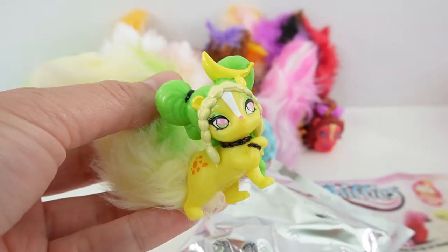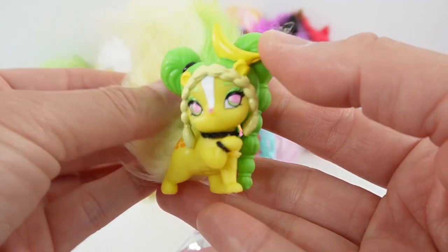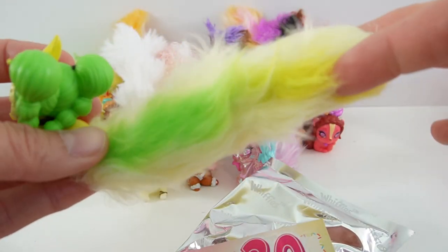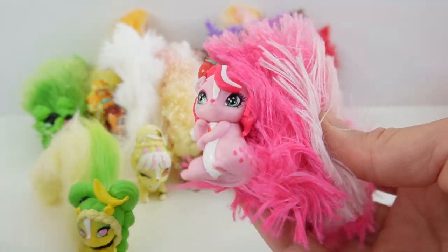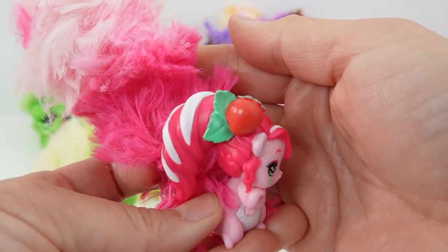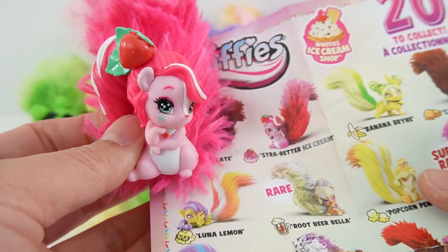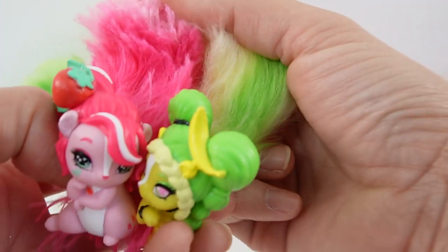This one smells like bananas — it's Banana Brian! He is yellow with neon green hair featuring a banana in it. His tail is three colors: light yellow, dark yellow, and green. The next bag is Strawberry Ice Cream — I love her hair, it's pink with white stripes and a strawberry right on it. She's giving us a cute pose. Together they make strawberry banana, and it smells so good!